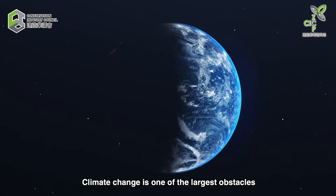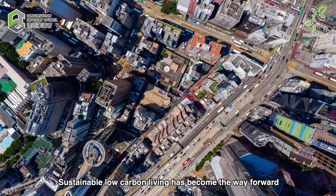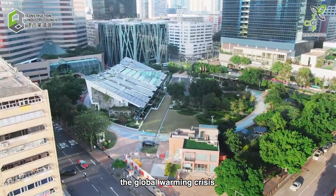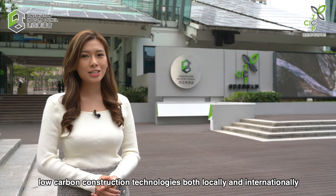Climate change is one of the largest obstacles facing countries around the world. Sustainable low-carbon living has become the way forward, and the construction industry is at the forefront combating the global warming crisis. Home to Hong Kong's first zero-carbon building, CIC's Zero Carbon Park showcases the latest in advanced low-carbon construction technologies, both locally and internationally.